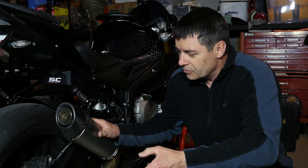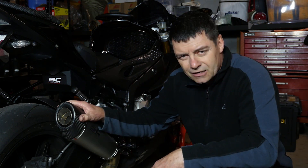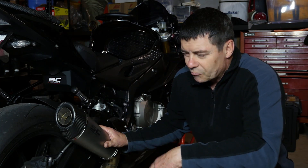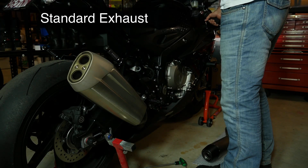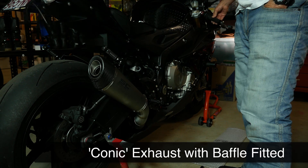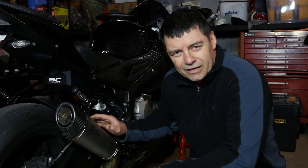How does it compare to the original in terms of sound? In the following video, you'll see where we've run the standard muffler and then swapped it out. It takes about five minutes to change these over, and then we've started it up with the Conic on. So have a listen. Okay, sounds pretty good.